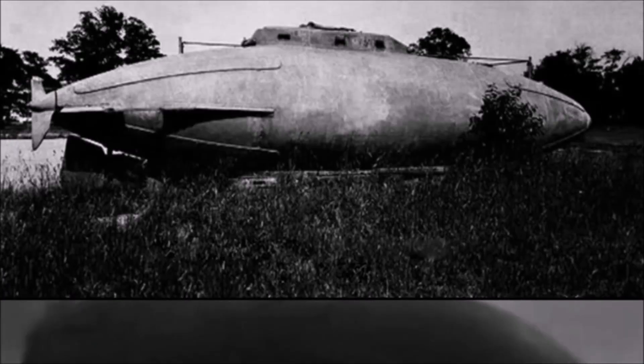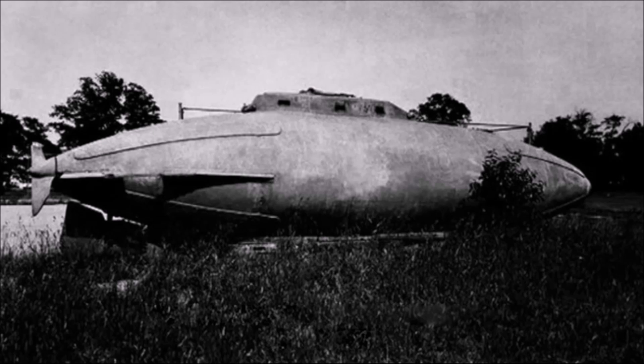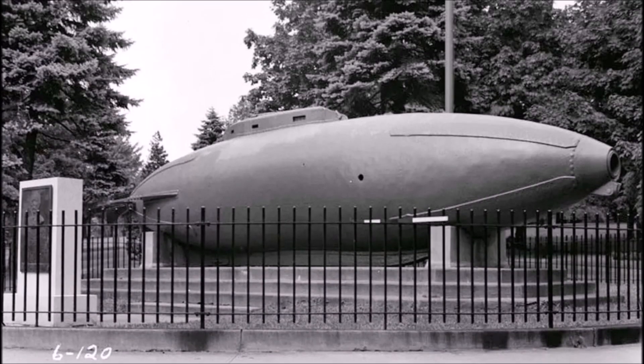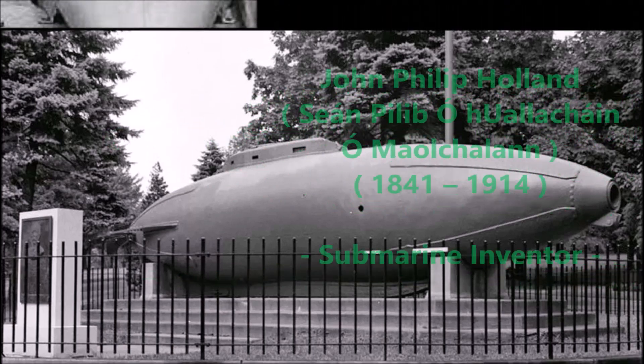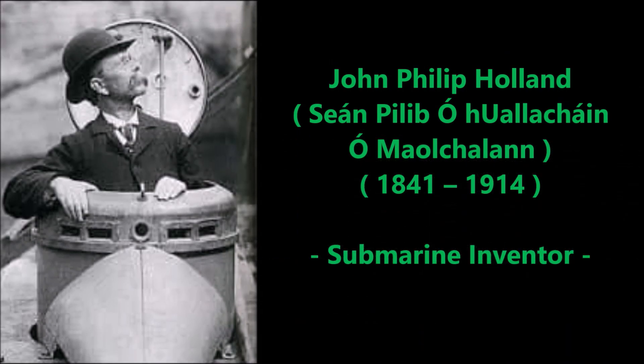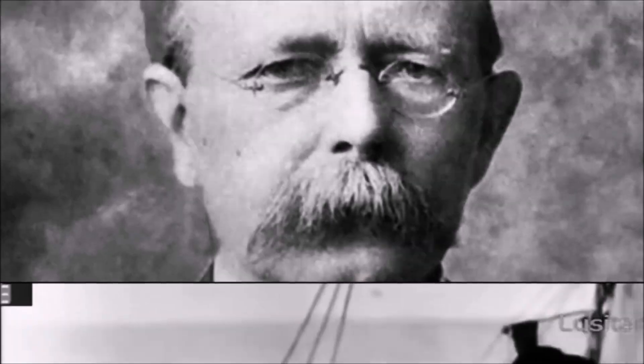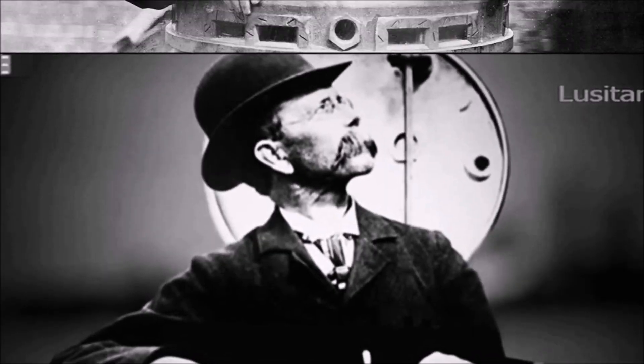That submarine is the almost forgotten Fenian Ram, also known as Holland Submarine number two, an Irish American submarine project from 1881. The Fenian Ram was an experimental midget submarine developed by John Philip Holland, an Irish American submariner and inventor from the 1800s, well known for developing the first submarines to serve in both the United States Navy and the British Royal Navy. The Fenian Ram was his second successful prototype submarine, developed between 1879 and 1881.